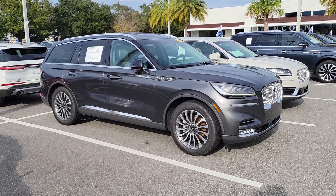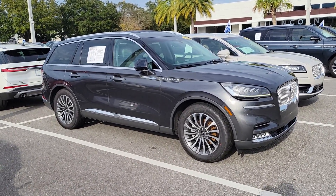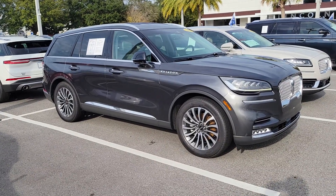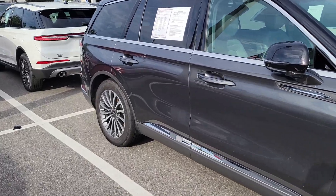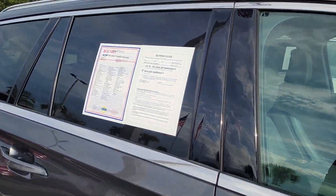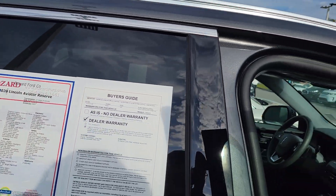Dale Mike Murdock again at Bozard Lincoln. We are open 12 p.m. to 5 p.m. tomorrow — just let me know what time works best for you and I'd be happy to meet you and have this vehicle ready for a test drive.